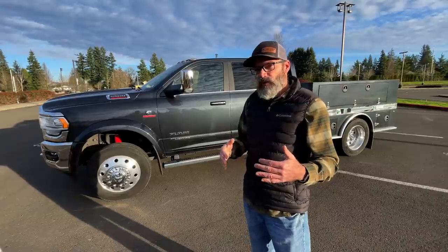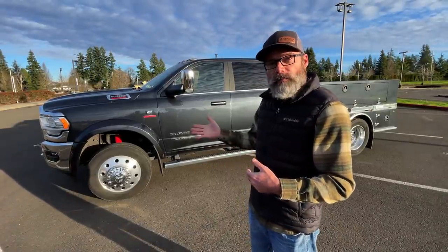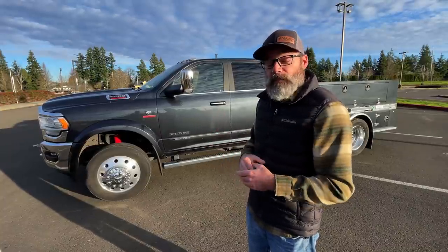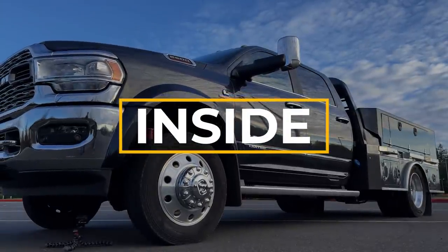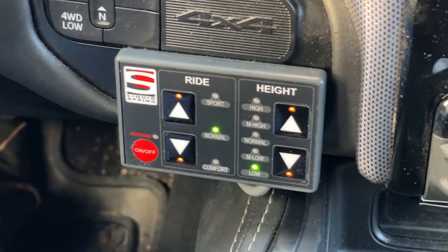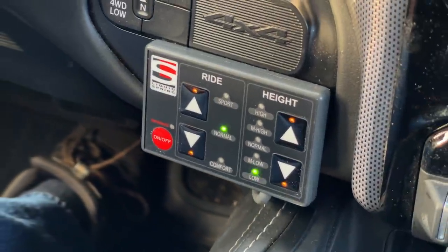I should mention that we're not a dealer for Liquid Spring and we're not sponsored by Liquid Spring. We just wanted to know more about this stuff, so this is something we went with on our truck just for our own camping needs. From inside the truck, you'll notice we've got our Liquid Spring control panel right here. We can turn the system on and off, change our ride quality, and change our ride height right from here.